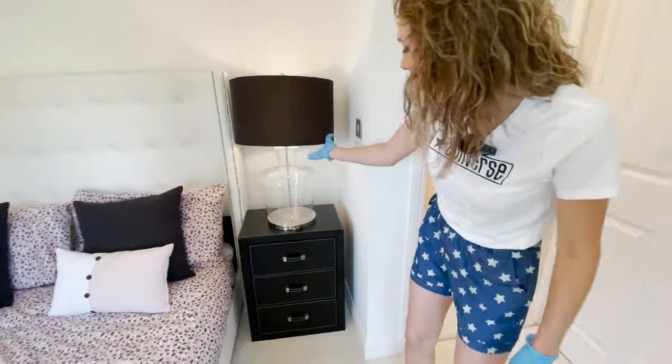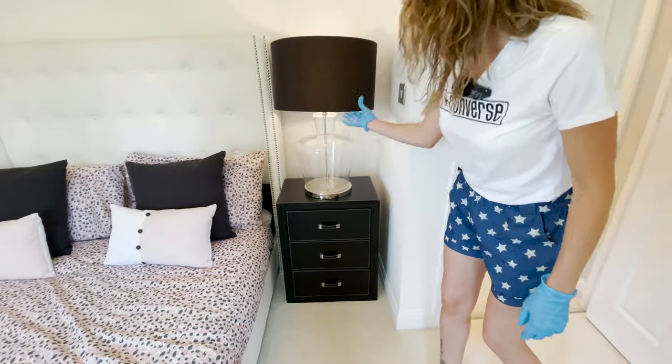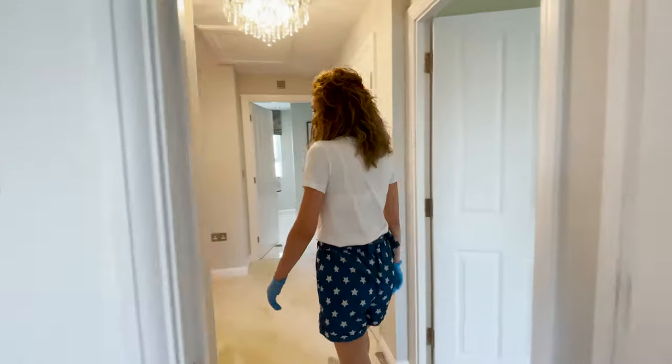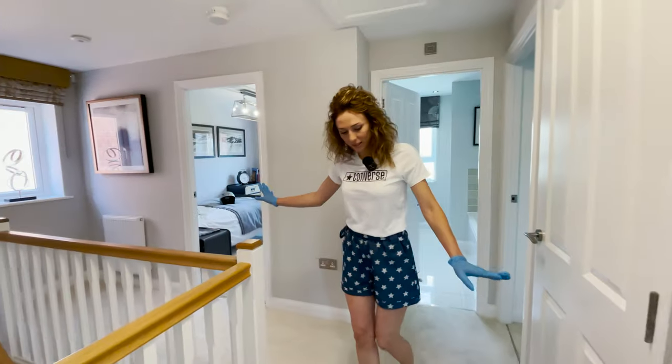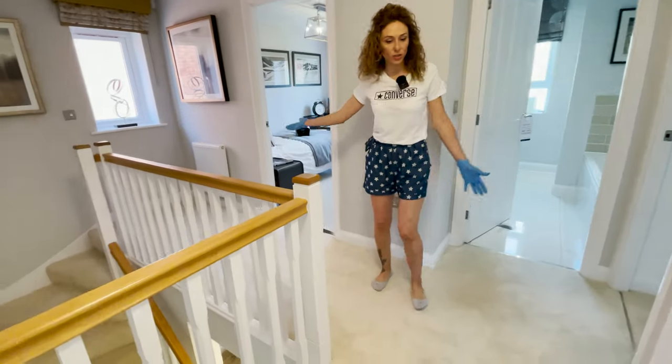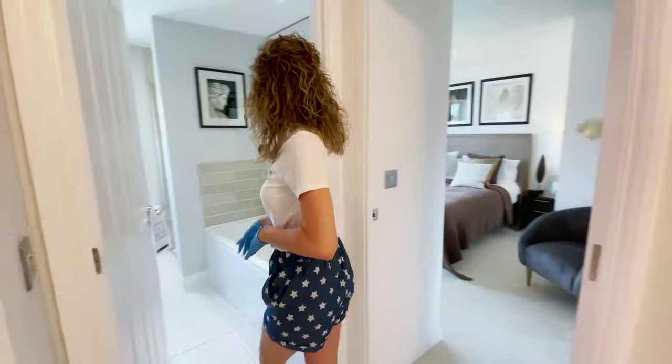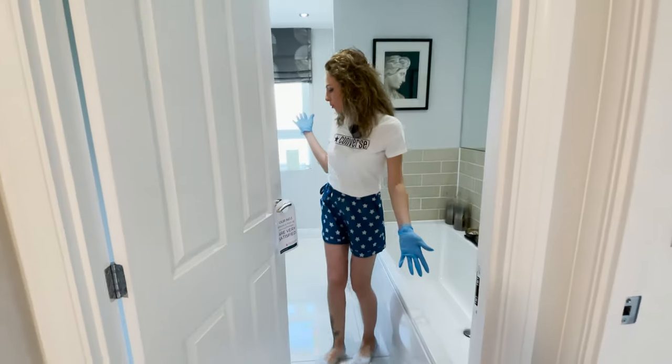And the lamps. The landing is quite large as well — we have enough space here — and the family bathroom is in here.